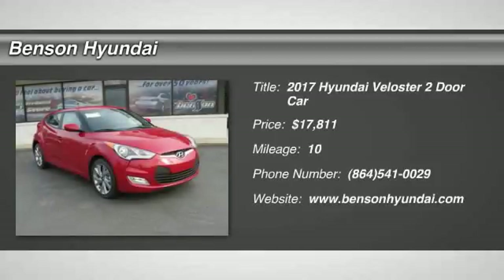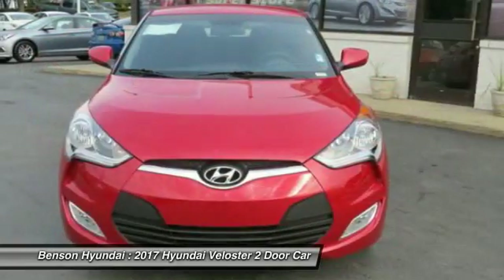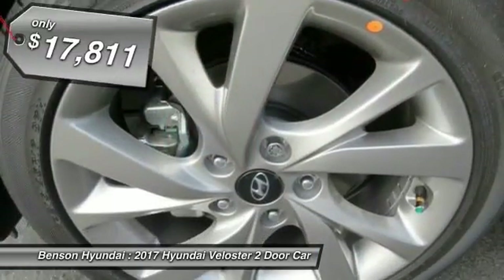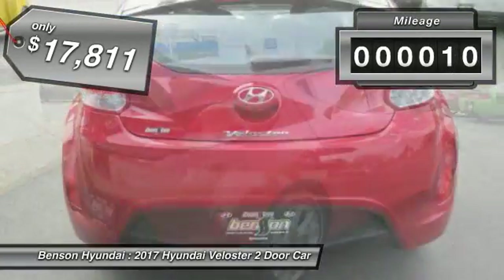2017 Veloster. The Veloster's innovative body style and unique design make it unlike any other small car out there. Pair that with fuel efficiency that pushes the 40 miles per gallon barrier and you've got one sweet ride. And it's priced below $20,000. This vehicle has less than 100 miles.